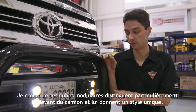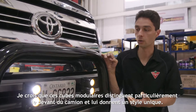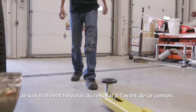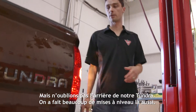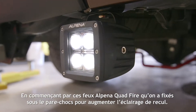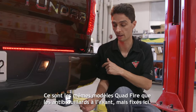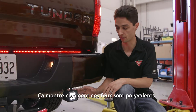I think these look great — the mod cubes in particular really set off the front of the truck and give it a unique look that you don't see out there, so I'm really happy with how the front lighting turned out. We didn't forget about the back end of our Tundra either. We made a bunch of lighting upgrades there as well, starting with these Alpina quad fires that we mounted below the bumper to get some additional reverse lighting. These are the same quad fires we used for the fog lights up front, which just goes to show how versatile these lights are.